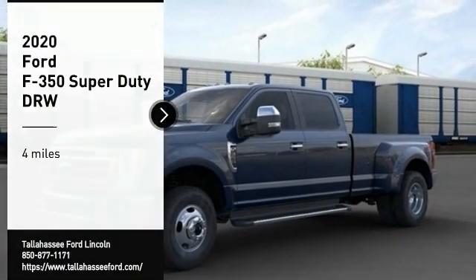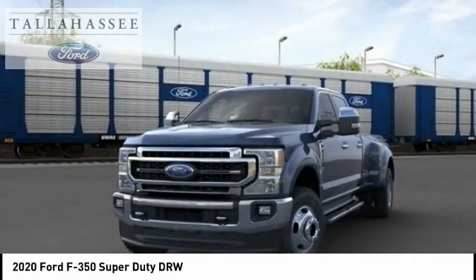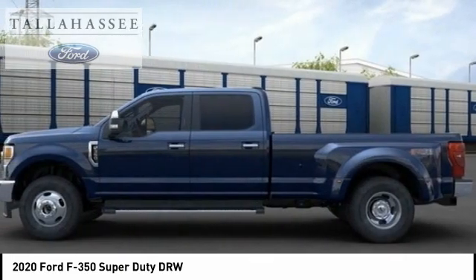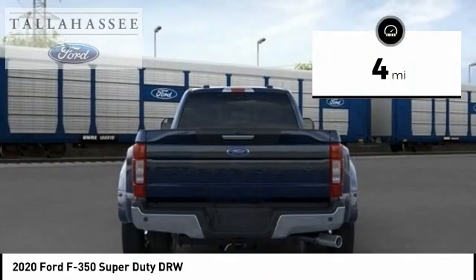We are pleased to show you the 2020 F-350 Super Duty — head-to-head fuel efficiency, head-to-head towing, head-to-head torque. Ford F-350 Super Duty. This vehicle has less than 100 miles.